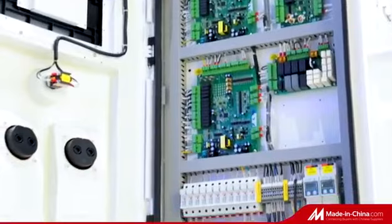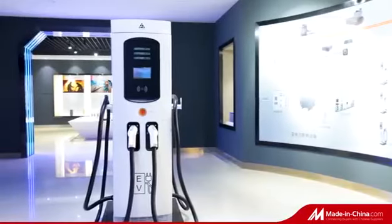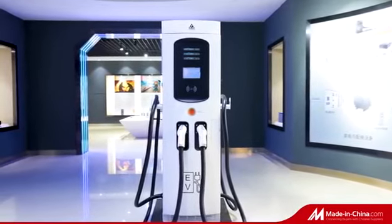This product has been installed and used in a large number of charging stations of bus companies and highways, and has been unanimously praised by professionals and users.